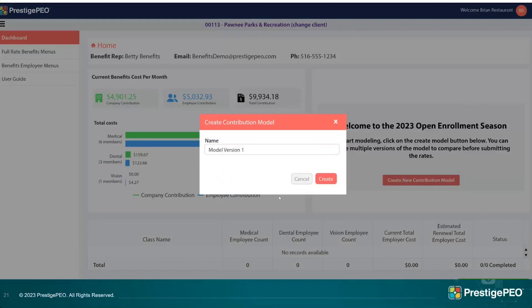You'll be prompted to give the model a code or name. If you're a broker, you might put your name; if you're a client manager, maybe you'll call it 'Model One' or name it based on the contribution strategy — for example, 'the 80 percent model' if you're building one where the client pays 80 percent of medical costs. You can name it whatever is most helpful.